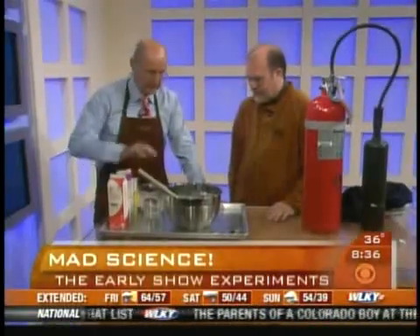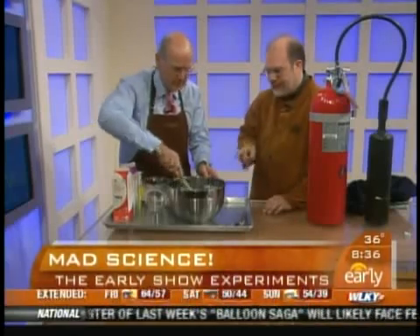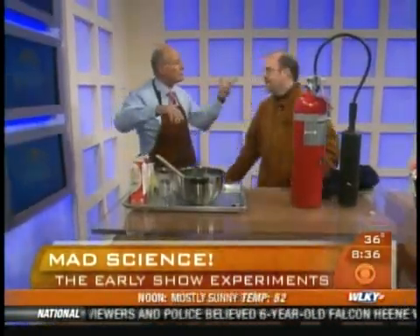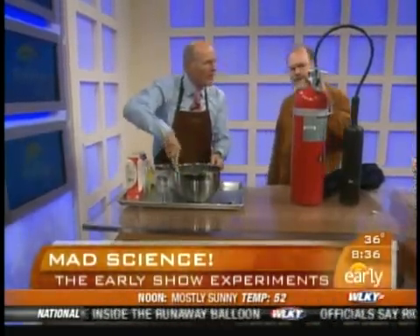We're gonna do this a better way. We have regular ingredients — we've got milk, we have sugar, we have some vanilla — all mixed in here together. Everything we need except the cold. We've got to add cold to it. Now normally I would do this with liquid nitrogen, that's my favorite way, but sometimes you just don't have it. So we're gonna improvise — we're gonna use this fire extinguisher.